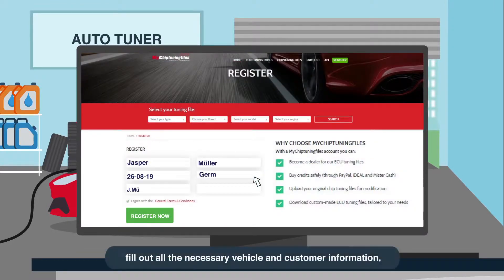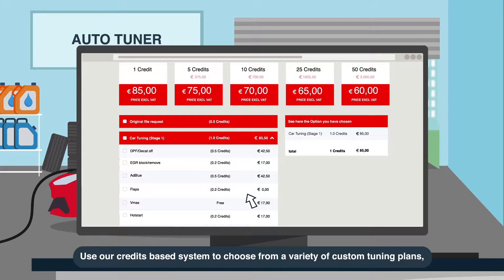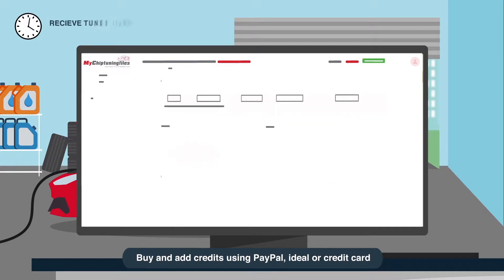Here's how you do it. Fill out all the necessary vehicle and customer information. Use our credits-based system to choose from a variety of custom tuning plans that suit your customer's requirements. Buy and add credits using PayPal, iDeal or Credit Card.